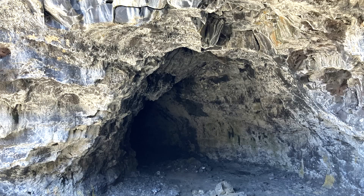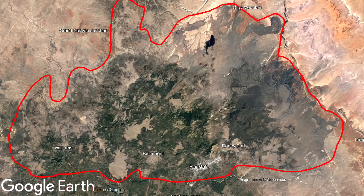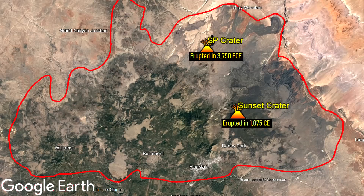In the future, more lava tubes will continue to grow in the state — as after all, the volcanic field surrounding Flagstaff has erupted twice in the last 10,000 years.